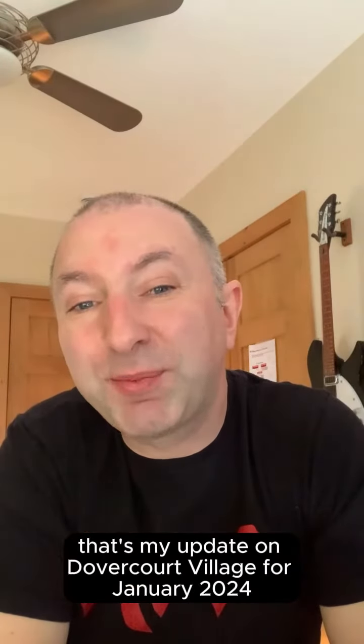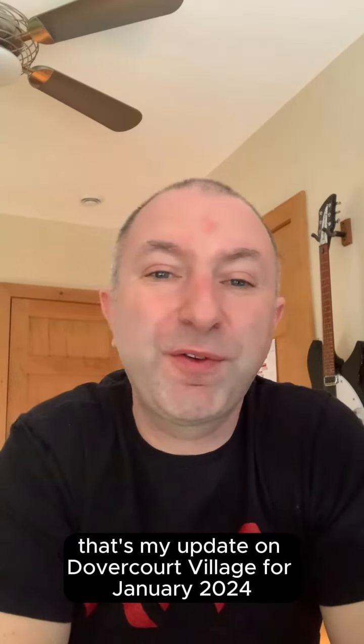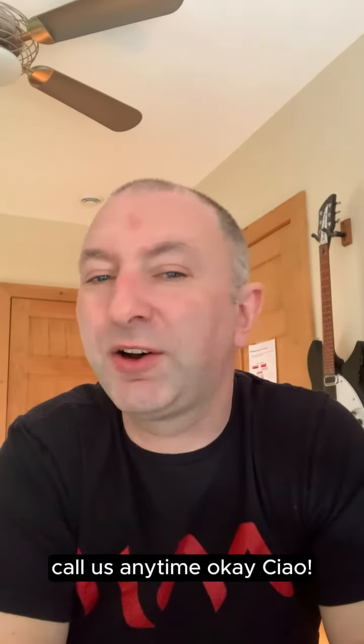There you have it folks, that's my update on Dovercourt Village for January 2024. Donal Ward-McCarthy with 311 Realty — call us anytime.